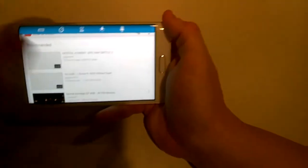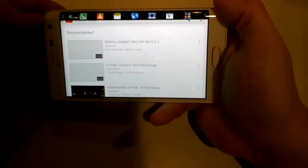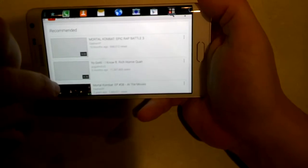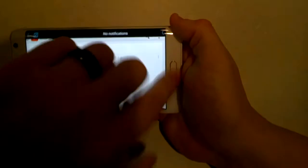First impressions of the Edge of the display are that it really is very natural to use, and it really doesn't get in the way of the main content on the phone at all. Information is there when you need it or want it, and it fades away when you don't.